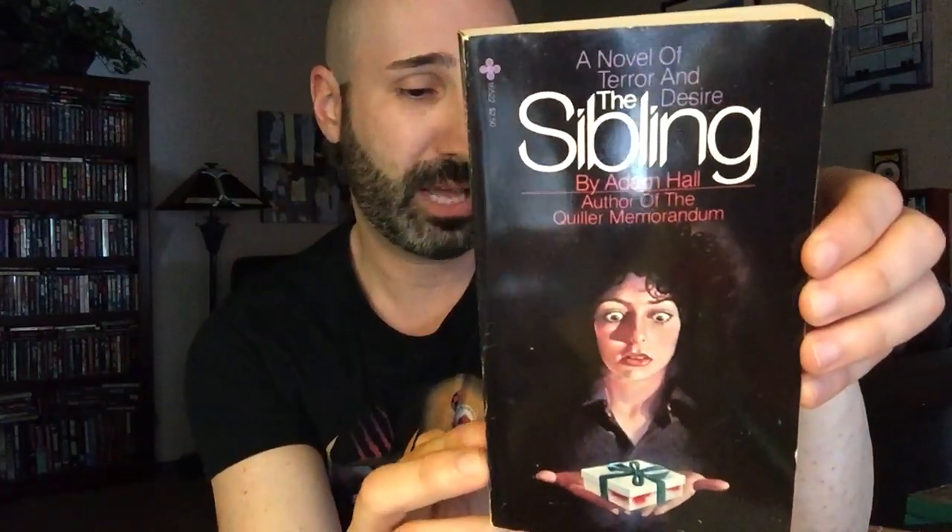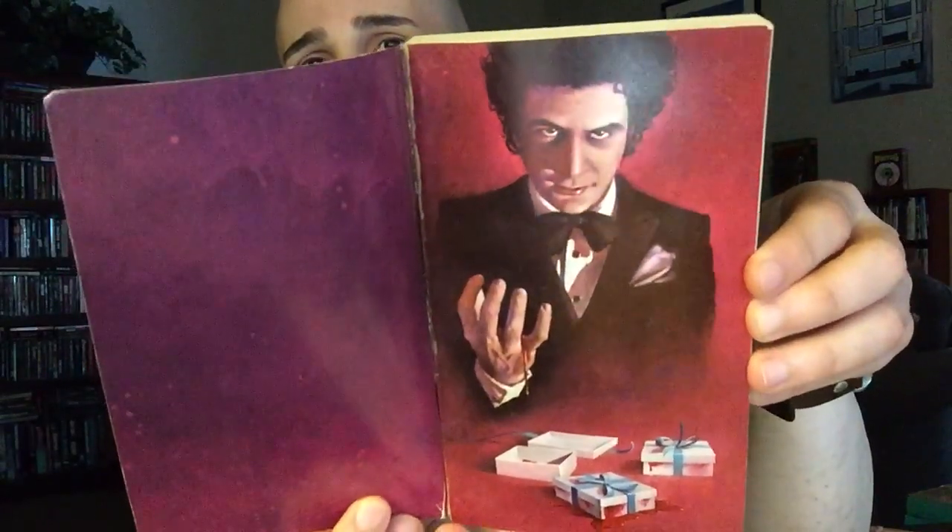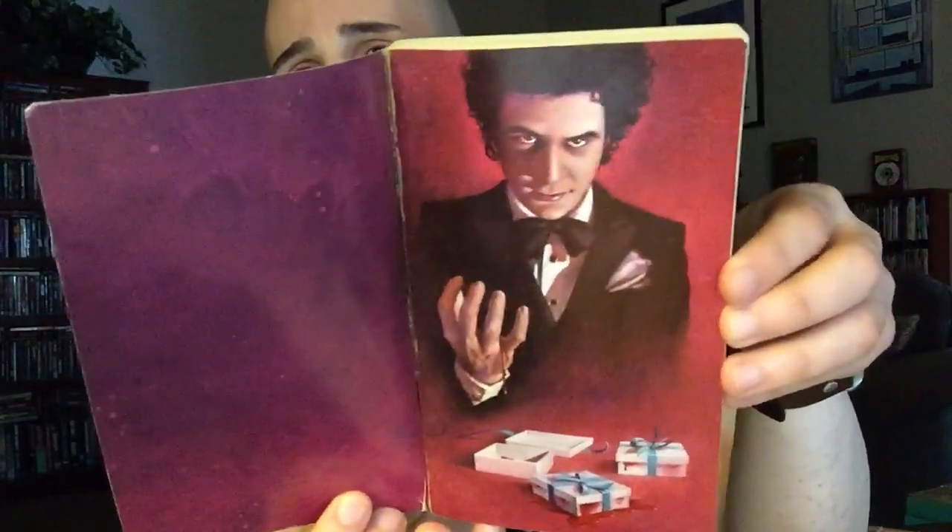The last book I'm going to show you before we get to the magazines is one I've had before but not in very good condition. This is The Sibling by Adam Hall, published by Playboy in 1979. I owned a copy but it was kind of beat up and did not have the insert cover — that step-back cover art — which is a must. If you order this one, beware, because there are a lot of copies that are missing that insert, and you definitely want that.